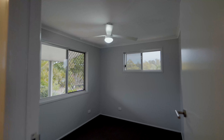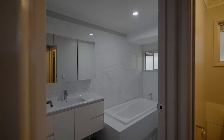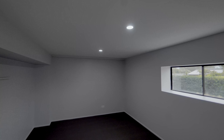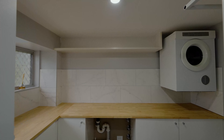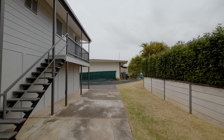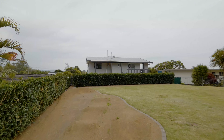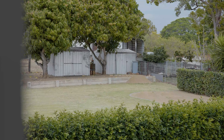It's ready for you to move in, or for investors it's ready for your tenants. The value for this property lies in the land.